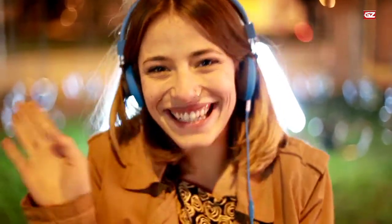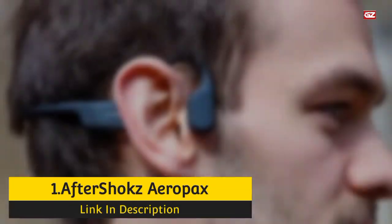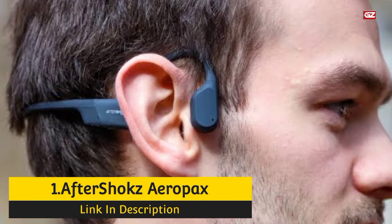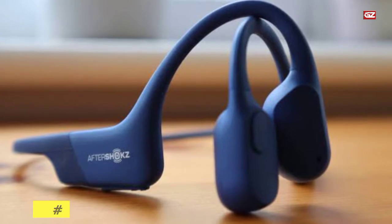Now, let's have a look at the first option. Number 1: Aftershocks Aeropax Headphone. Here we have one of the top-notch Bone Conduction Headphones that you can get in a good price range. Without a doubt, Aftershocks has cornered the Bone Conduction Headphone market.